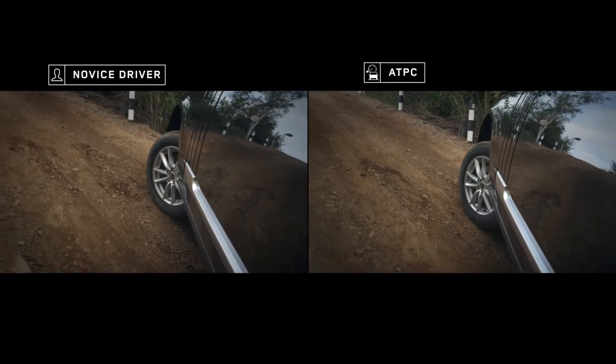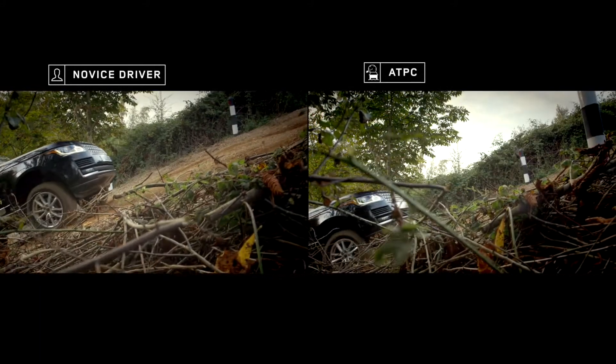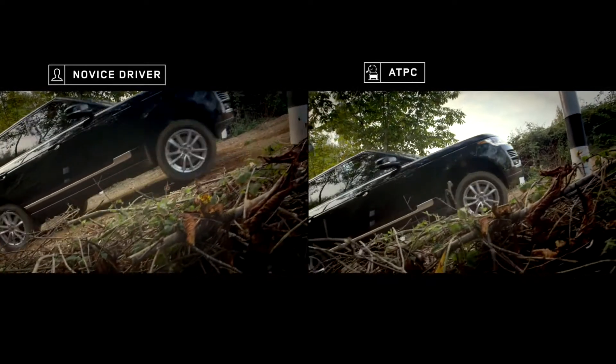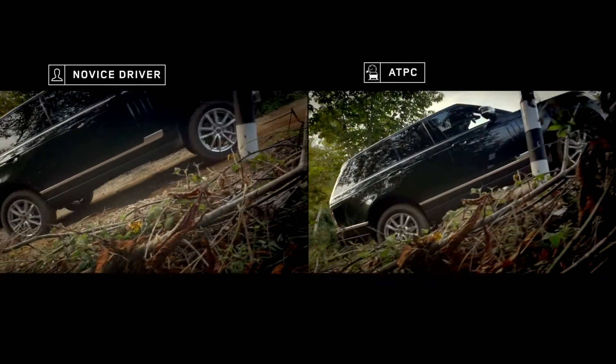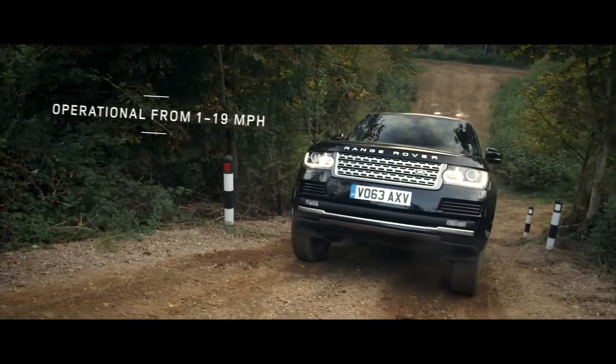By avoiding wheel spin, often experienced by novice off-road drivers, ATPC enables steady, composed progress, even along steep and slippery slopes at speeds of up to 19 miles an hour.